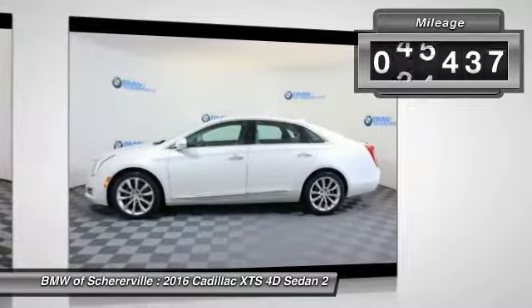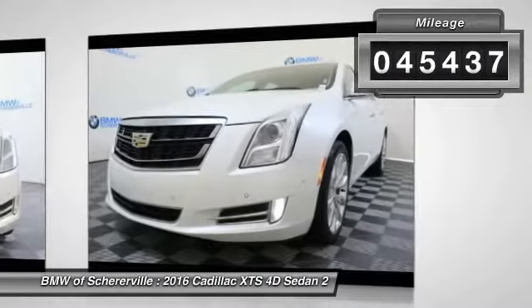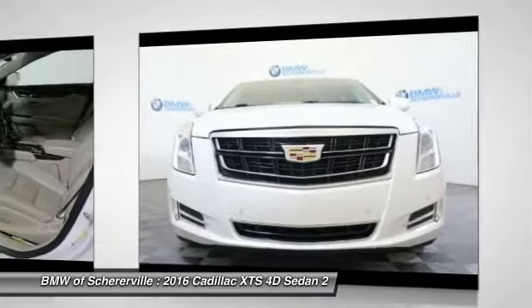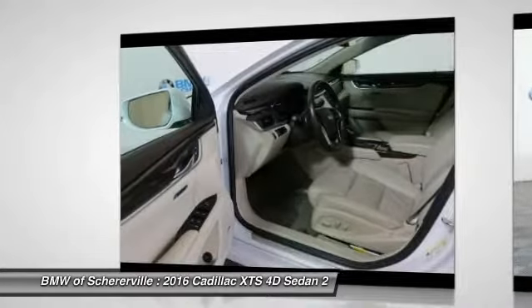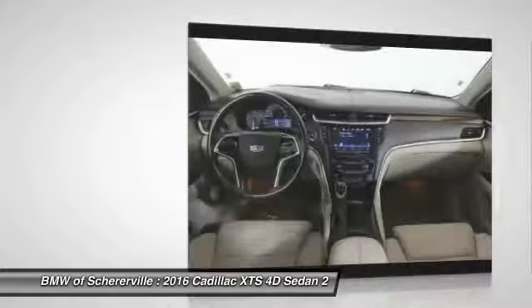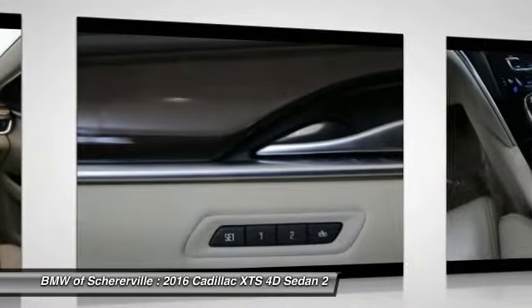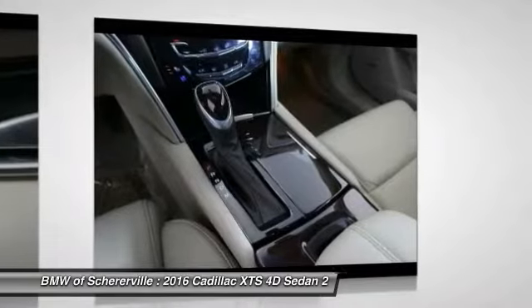This vehicle has less than 50,000 miles. Here are some of this vehicle's great options: traction control, power passenger seat, navigation system, leather-wrapped steering wheel, dual airbags, power steering, and four-wheel disc brakes.